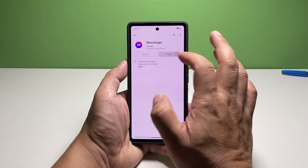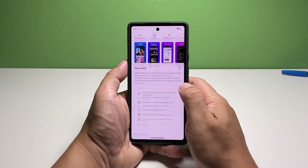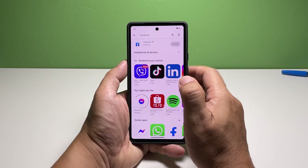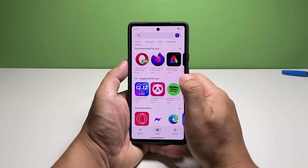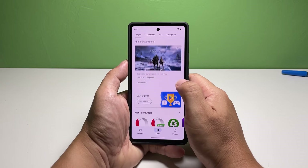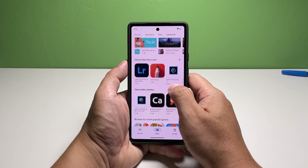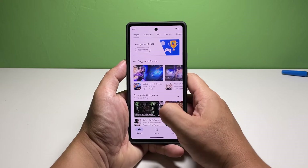However, if this doesn't fix the problem, then move on to the next solution. Fifth solution: reinstall the apps. After doing the first four solutions and the apps continue to crash on your Pixel 7, then what you need to do next is to reinstall the app you're having problems with. Doing so will delete the possibly corrupt installation files and replace them with new ones.